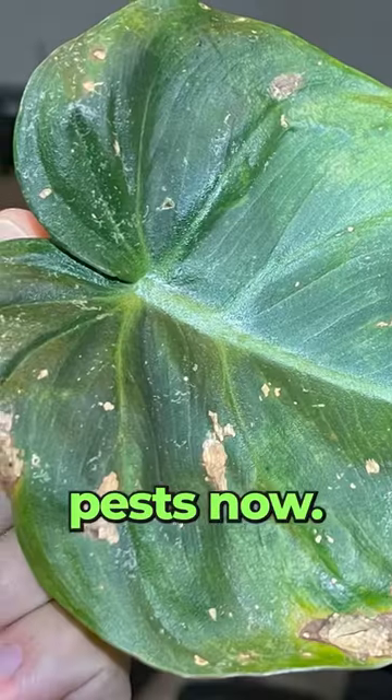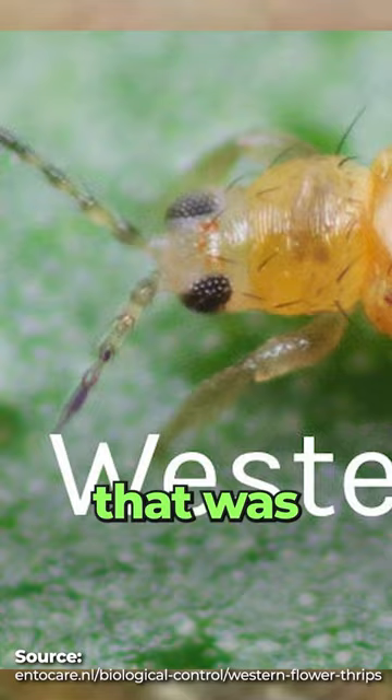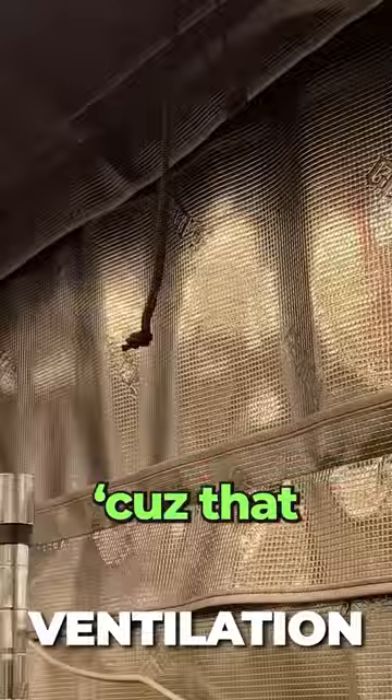I'm super paranoid about pests now. A huge thrips outbreak that takes out 50% of your collection is no fun. Summer of 2021 was my first encounter with thrips. That was the first time I dealt with thrips and I swore to myself I would be a lot more proactive about ventilation, because that was the number one culprit there.